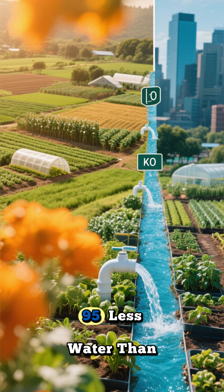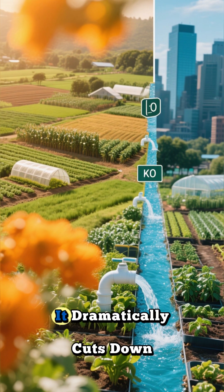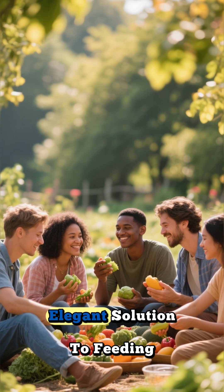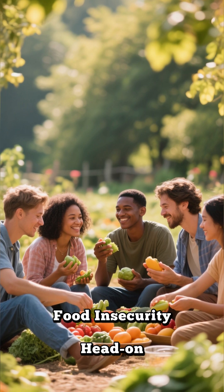This method uses up to 95% less water than traditional farming, and because the food is grown locally, it dramatically cuts down on transportation, getting from farm to table in just hours instead of days. To many, it seems like the perfect, elegant solution to feeding our ever-growing urban populations and tackling food insecurity head-on.